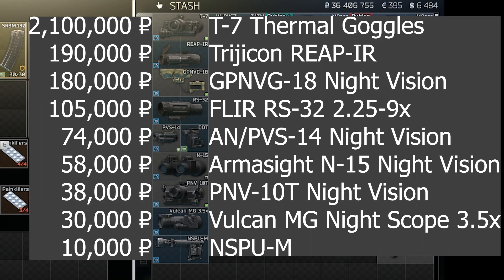The price of these items ranges from 10,000 rubles for the basic NSPUM night scope, up to over 2 million rubles for the T7 thermal goggles with night vision mounts. Each of these items comes with their own mounting equipment, although three of the helmet-based items share the Nortos Titanium Advanced Tactical Mount, also called TATAM.